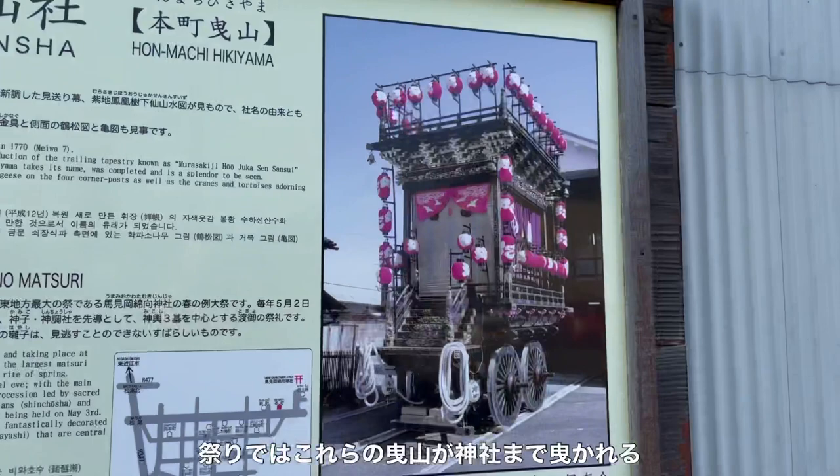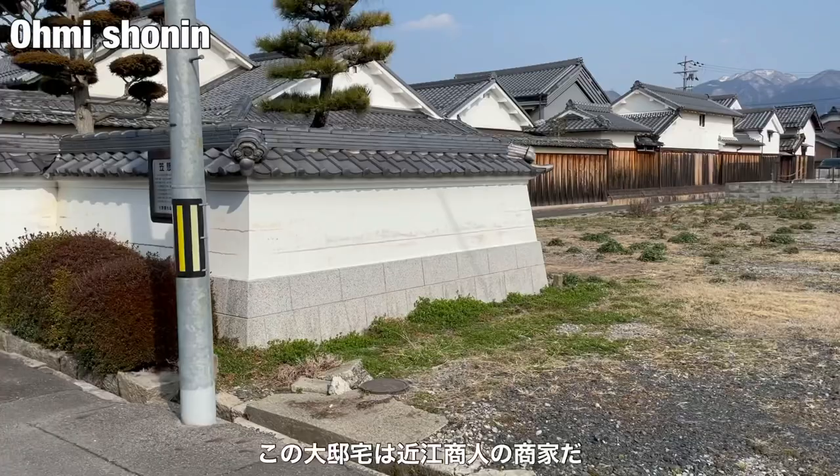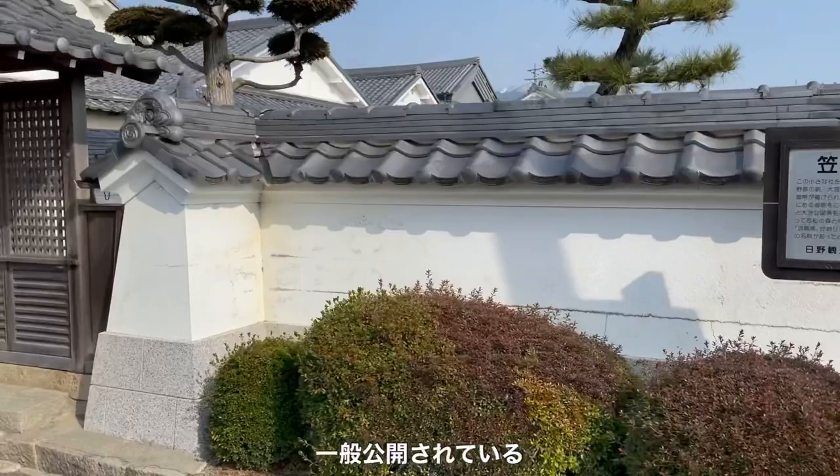This huge residence belongs to Oumi Shounin, merchants from the Oumi area. This is open to the public. The owner used to be a sake brewery in the Edo period, but now he is a president of a Toyota car dealer.